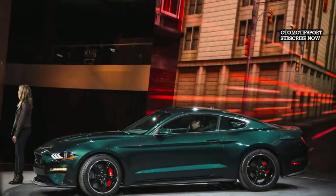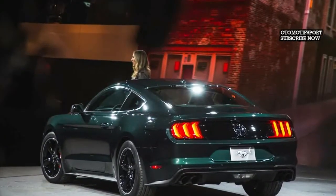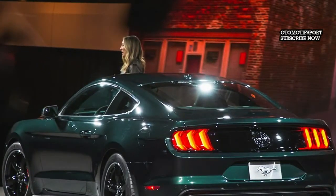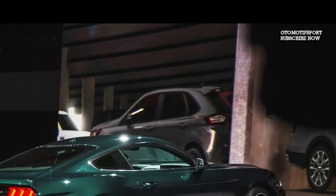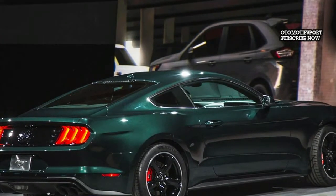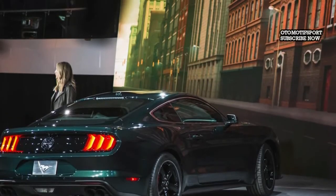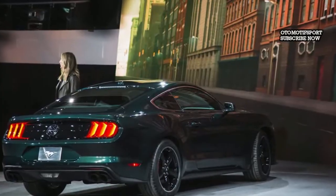The Bullitt turns the heat up on the Coyote V8's performance courtesy of an intake manifold cribbed from the Shelby GT350, 87-millimeter throttle bodies, and a recalibrated powertrain control module. These changes result in a total of 475 horsepower — 15 more than the common Mustang GT — and help the Bullitt achieve a top speed of 163 mph, 8 mph more than the Mustang GT. Torque holds steady at 420 pound-feet, and a six-speed manual is the sole transmission offered.